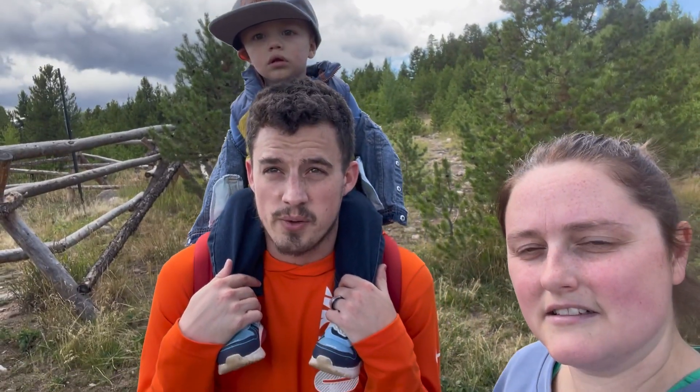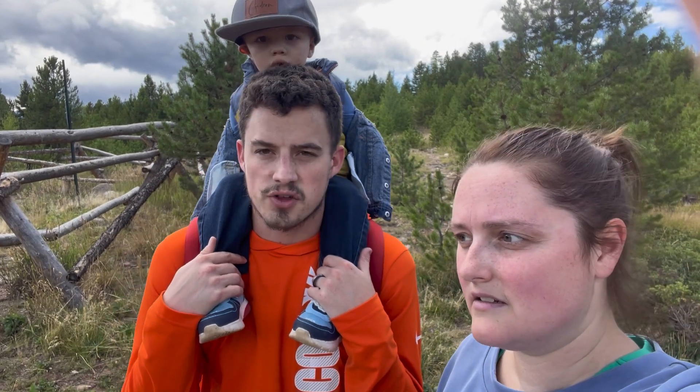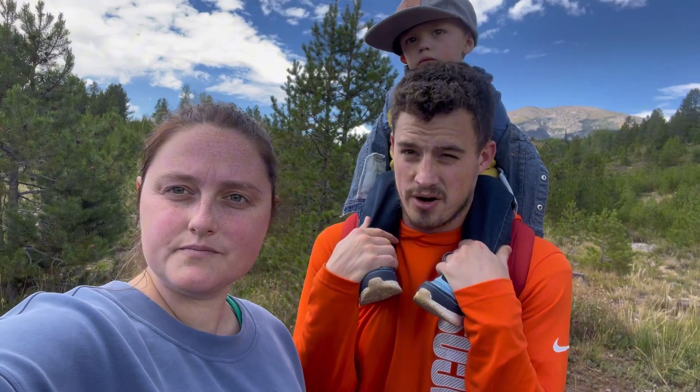Hey buddy, welcome back to our channel. Today we're going to be hiking up here in Frisco, Colorado, kind of near Silverthorne, on a trail called the Old Dillon Reservoir Trail. We are up here at 9,000 feet above sea level. It takes about an hour and a half from DIA, just depending on traffic and what time of day you're going.